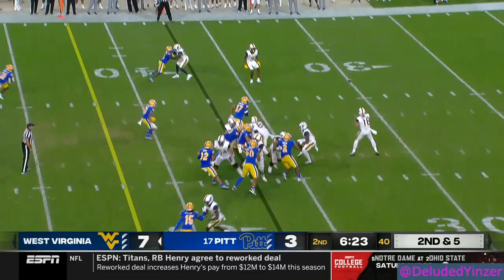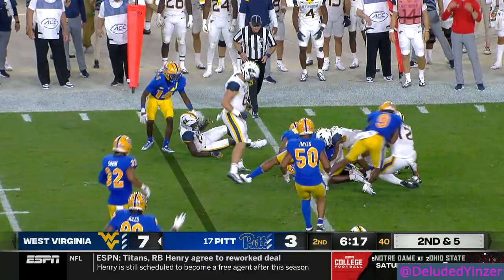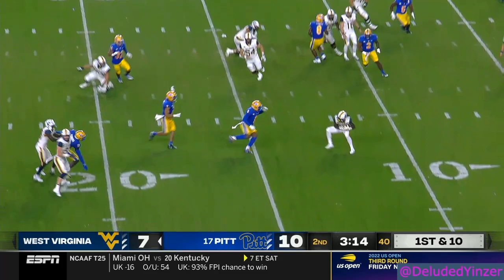Second and five. The fake to Donaldson, quick out to Caden Prather — great job. Ball's out again. Quick out of the backfield, Pitt's defense all over it.